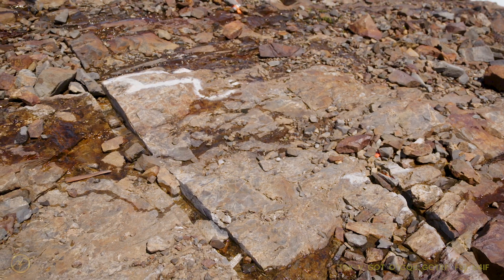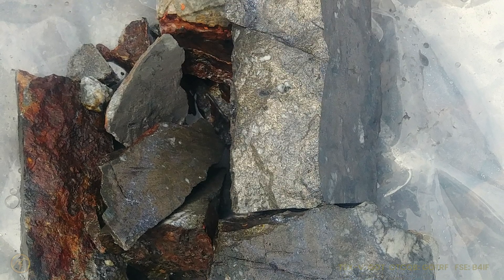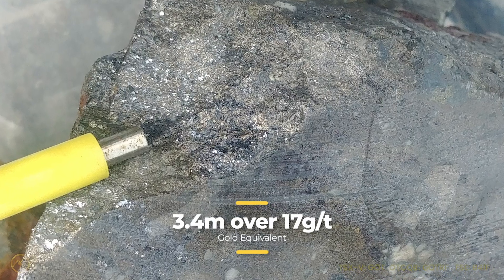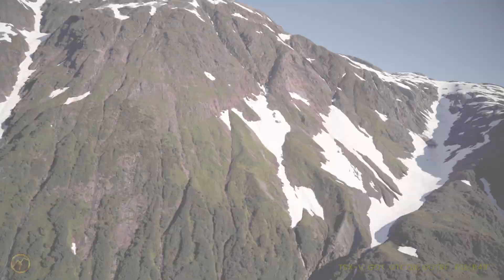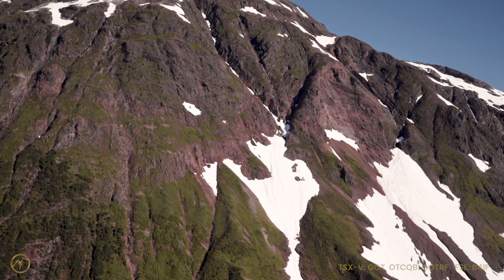This channel itself, over an 8.4 meter section, we actually got up to 7.37 grams per ton gold equivalent. And within that, there was a 3.4 meter section that was over 17 grams per ton gold equivalent. It's quite a rarity to find something like this, and so that really brought the excitement that we were onto something.